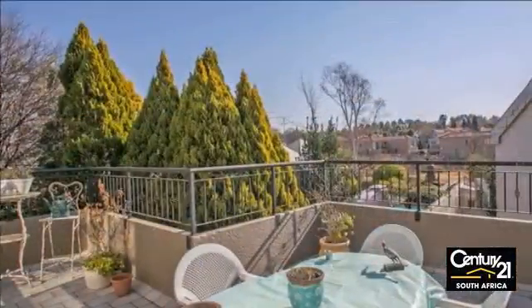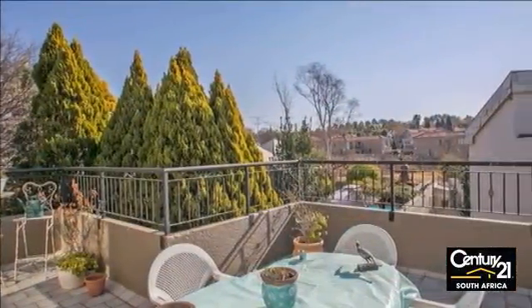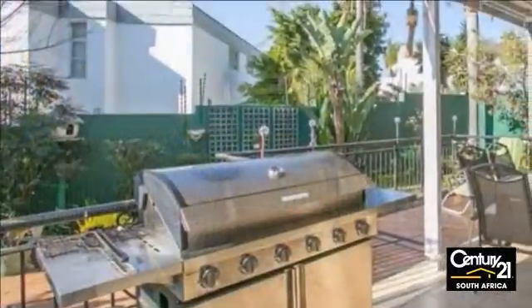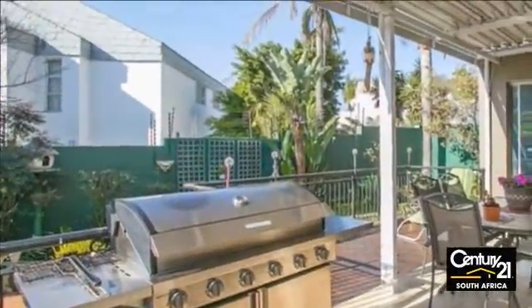Easy access to Main Road, Wheat Coppin Road, William Nicol, and the N1 Highway. For more information on this property or to arrange a viewing, please contact us.